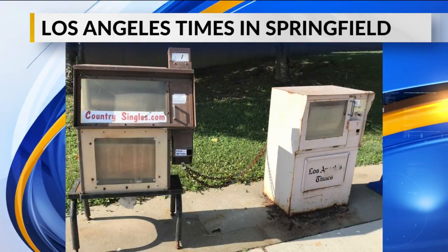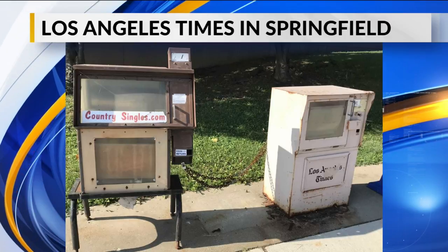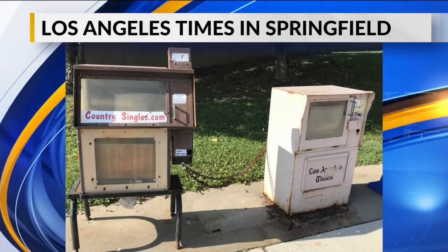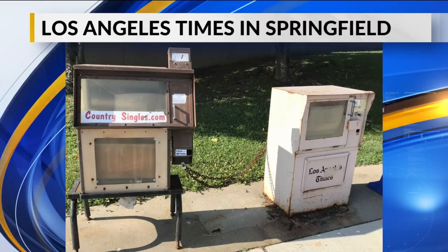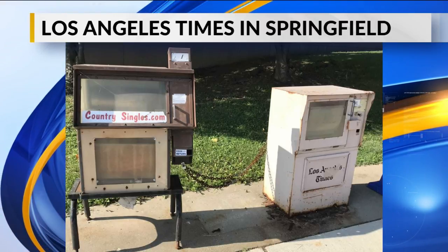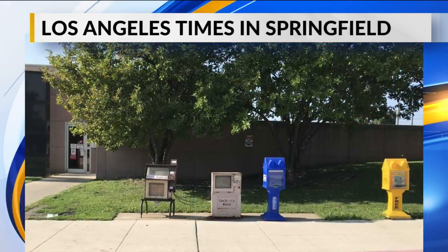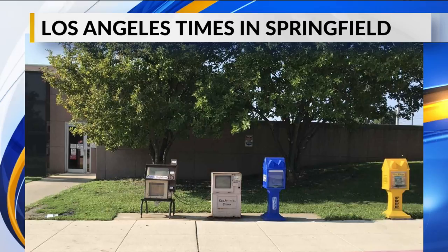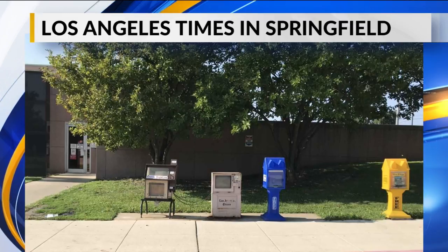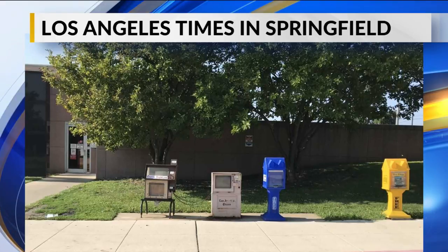But the question was, why is it there? How long has it been there? It is chained literally to another vending machine box — Country Singles — and that is similarly in sorry shape. The other two boxes there are plastic boxes for real estate. You can tell those are much newer and they actually have current material in them.